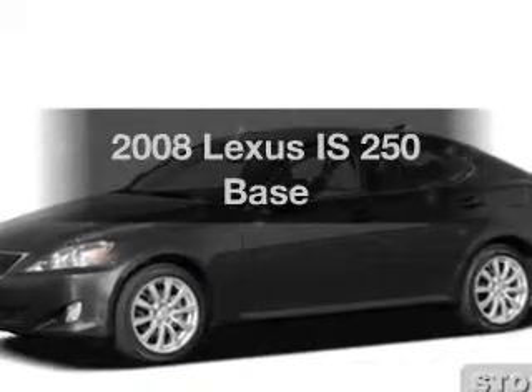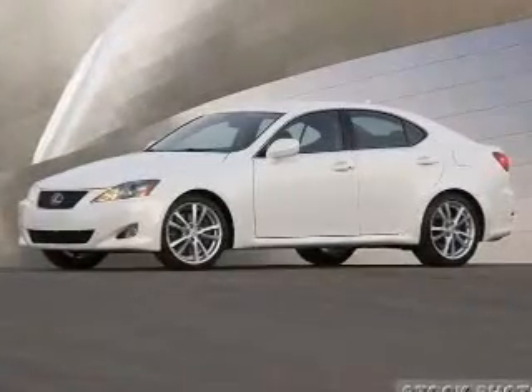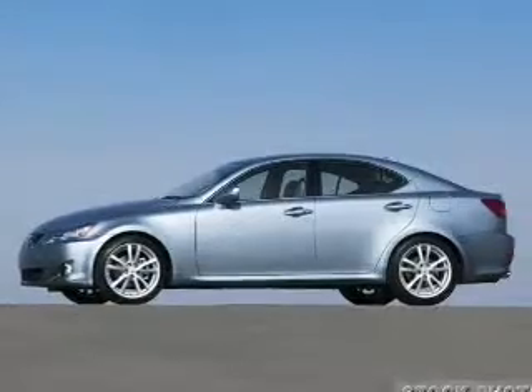Presenting the 2008 Lexus IS250 — everything you need under one roof with this great vehicle. With a reliable six-cylinder engine connected to a smooth-shifting transmission.